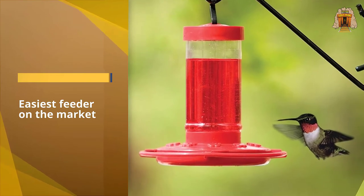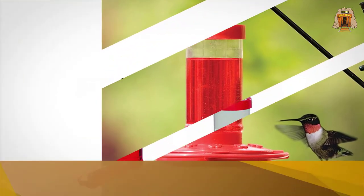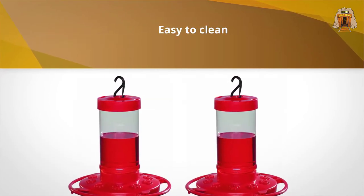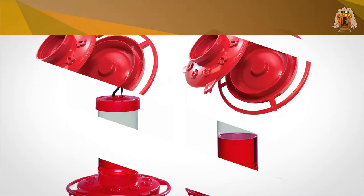With 10 feeding ports and perches, it's sure to attract a crowd of fluttering visitors. The feeder's round perch allows hummingbirds to drink comfortably from all sides, and with a wide opening the basin is easy to fill and clean.